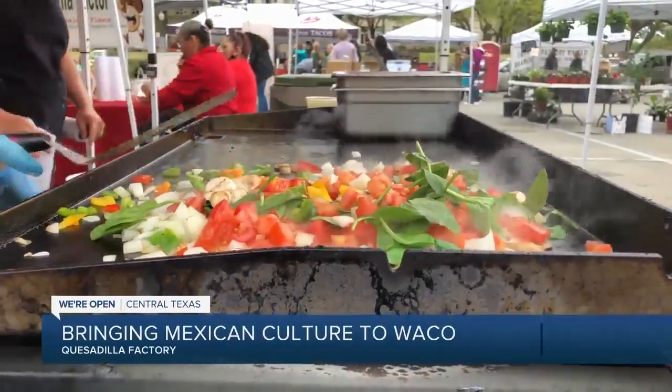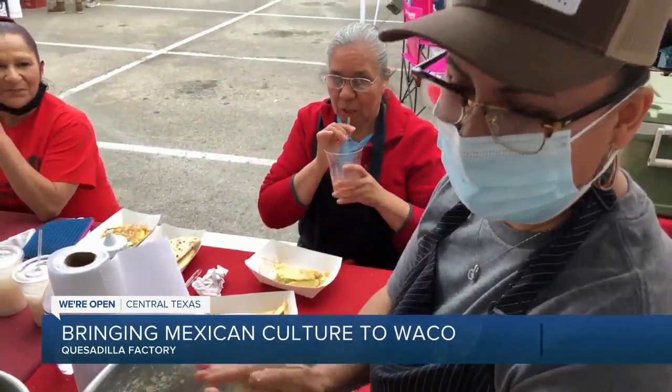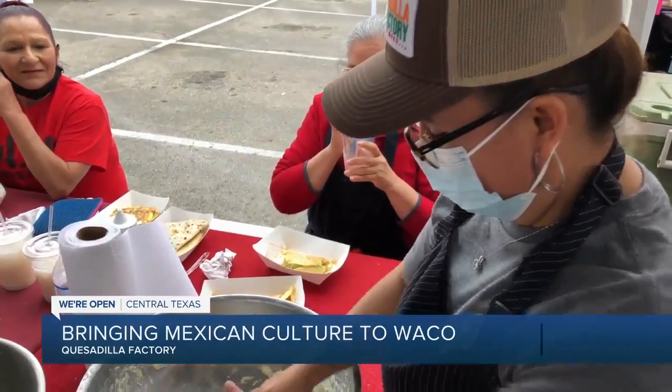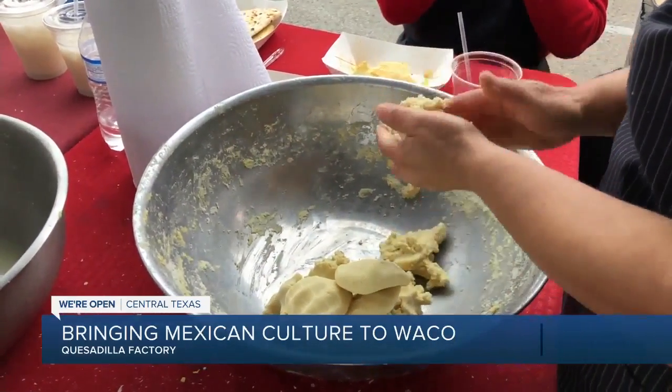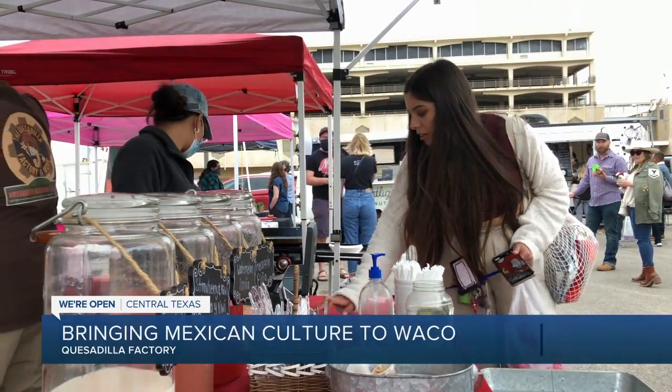They're sizzling hot and made to order. You'll find Sylvia Morales kneading dough every Saturday at the downtown Waco Farmers Market for the past three years. Just look for the Quesadilla Factory sign and her husband Rinaldo. We saw a great opportunity to bring our Mexican culture down to Waco, Texas, so people can experience true, authentic Mexican food.